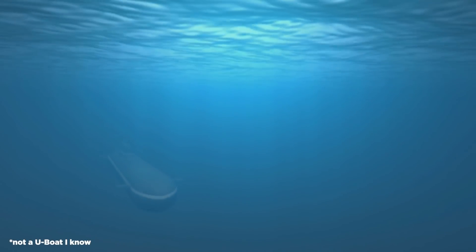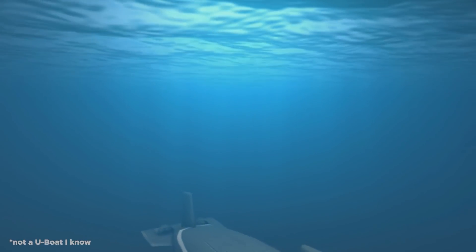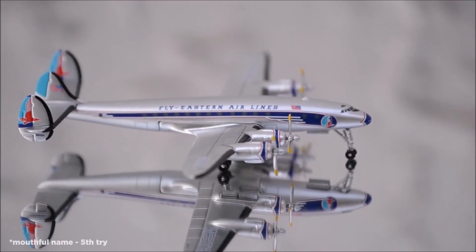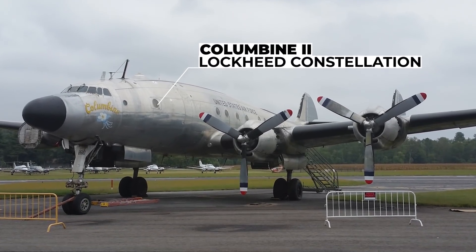Planes were favored over ship transport thanks to the U-boats' genuine threat in the deep Atlantic during the war. While other military aircraft were used in the years following, the first aircraft to actually hold the name of Air Force One was the Lockheed VC-121A-LO Constellation named Columbine II.